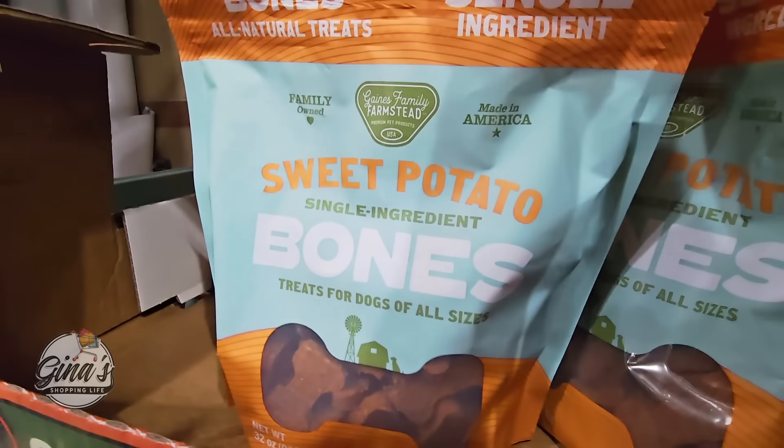The Clorox bleach — this is an item that kind of comes and goes here at Costco. It makes 135 gallons and it's a pack of three. There's definitely some weight to this box, so handle it with care. $17.99.